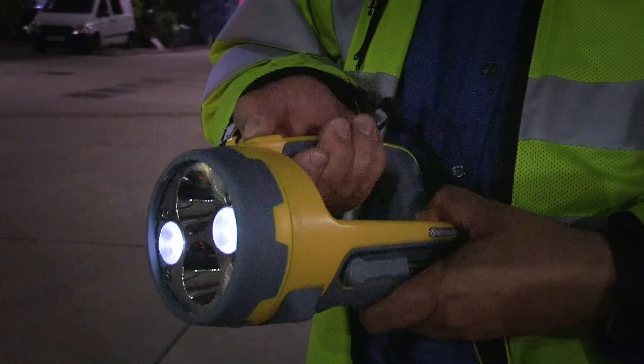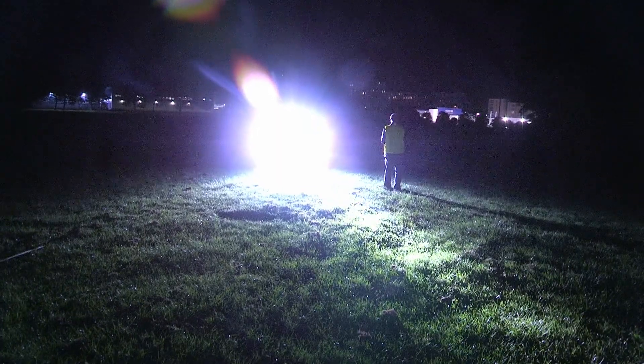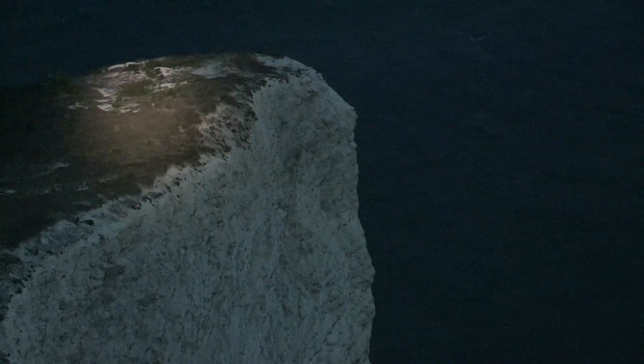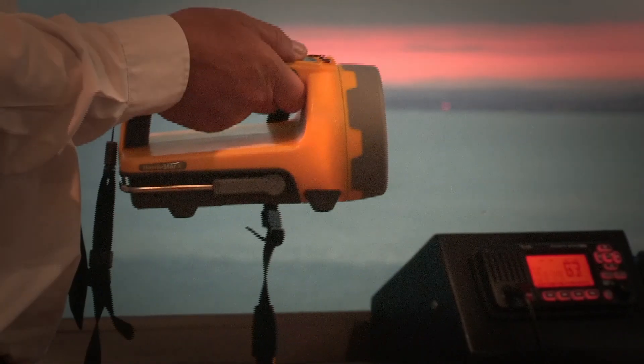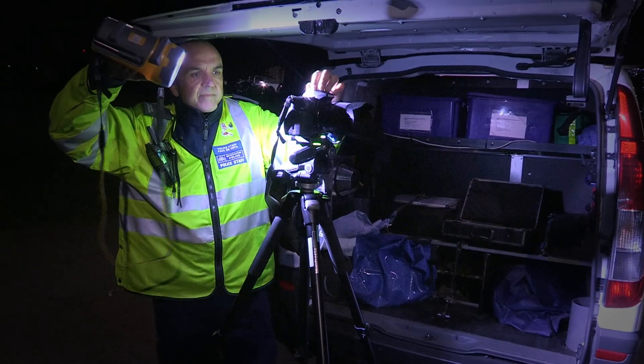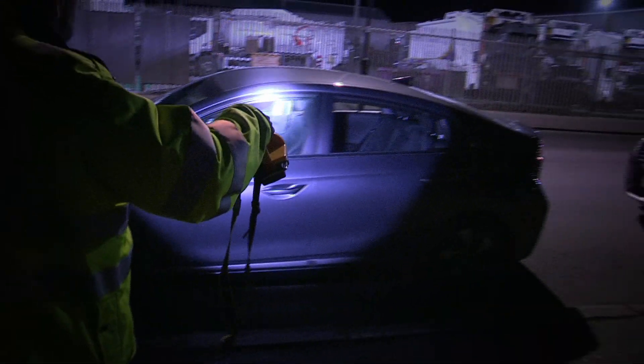Using high-lumen LEDs, specially designed reflectors and optics, both models offer wide and narrow light beams, making them ideal for long-distance searching across wide open spaces or floodlighting wider areas — for example, where a crash scene might be painted with light to enable photographic evidence to be collected.